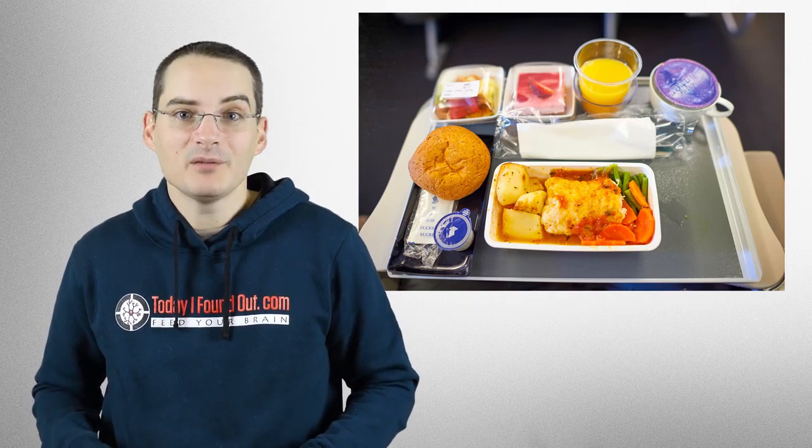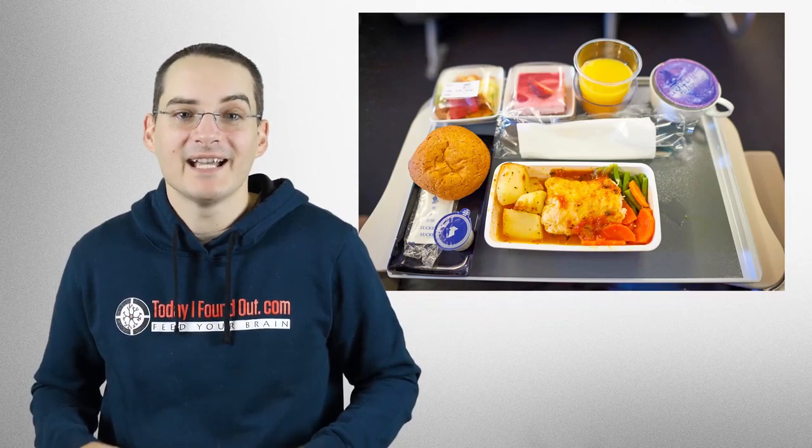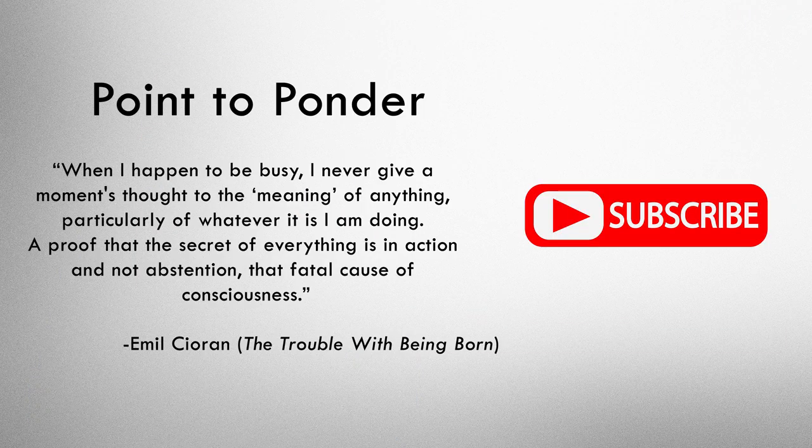To try to compensate for this somewhat, many airlines make sure their food is much more strongly flavored or spiced than you'd normally find appetizing. So thanks for watching this video. If you liked it, please click that like button below and consider sharing it with anyone you think might be interested. And if you're new to the channel, don't forget to subscribe for many more videos like this. Finally, if you've got something you've always wondered about that you'd like us to do a deep dive on, don't hesitate to ask in the comments below.